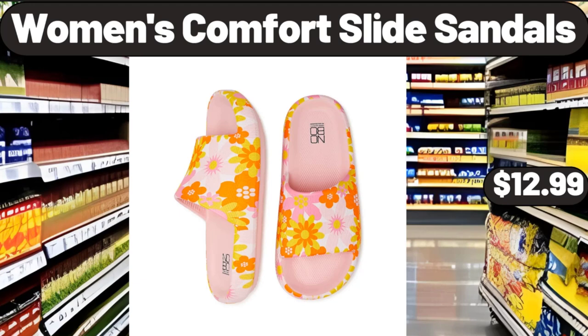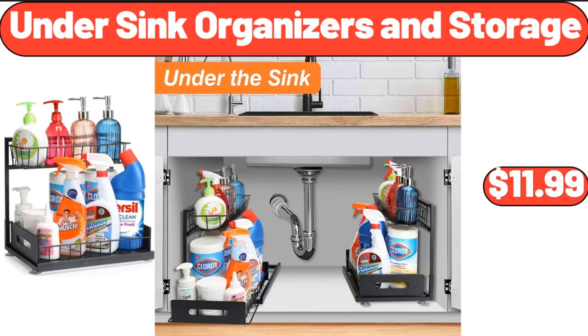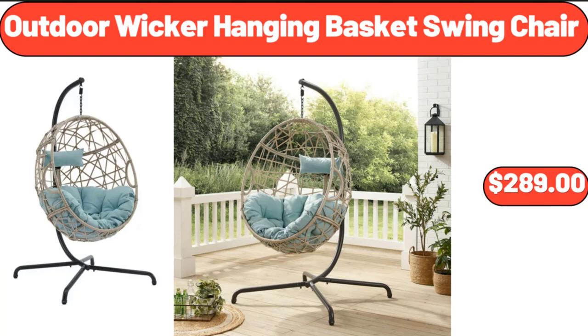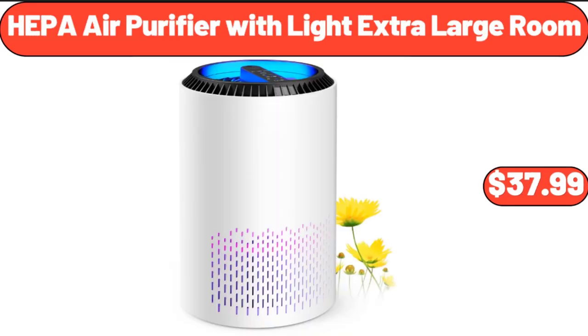Women's Comfort Slide Sandals, $12.99. Artificial Flower Plant White, $3.99. Under Sink Organizers and Storage, $11.99. Outdoor Wicker Hanging Basket Swing Chair, $289. Women's Compression Base Layer Dry Fit Tank Top 3 Pack, $18.99. HEPA Air Purifier with Light Extra Large Room, $37.99.